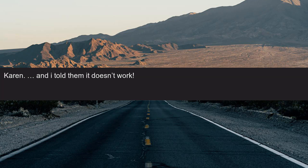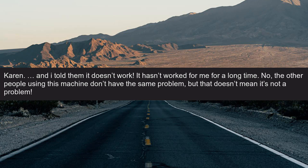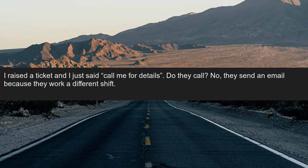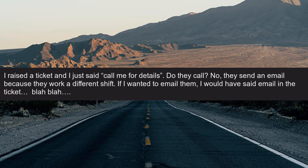Karen: And I told them it doesn't work. It hasn't worked for me for a long time. The other people using this machine don't have the same problem, but that doesn't mean it's not a problem. I raised a ticket and I just said 'call me for details.' Do they call? No — they send an email because they work a different shift. If I wanted to email them, I would have said 'email' in the ticket.